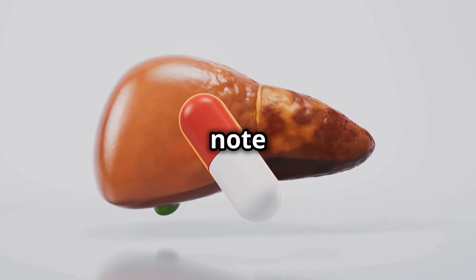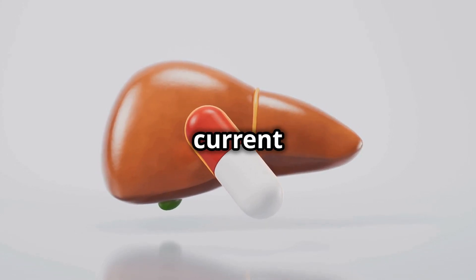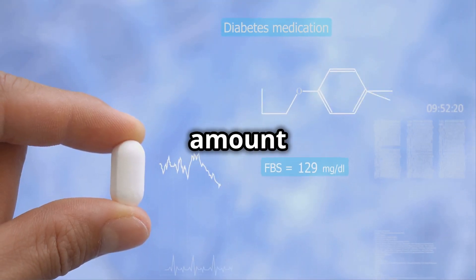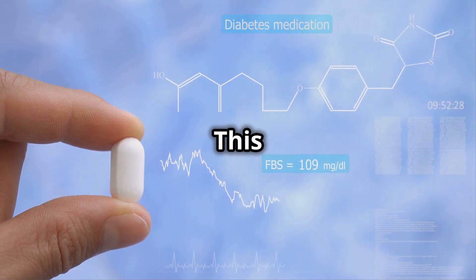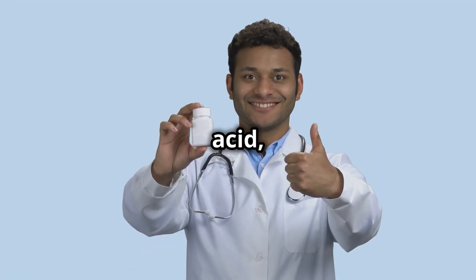It's important to note that allopurinol is not a pain reliever. It won't help with the pain of a current gout attack, but it can help prevent future attacks by reducing the amount of uric acid in your blood. This can lead to fewer and less severe gout attacks over time — less acid, fewer crystals, and goodbye gout attacks.